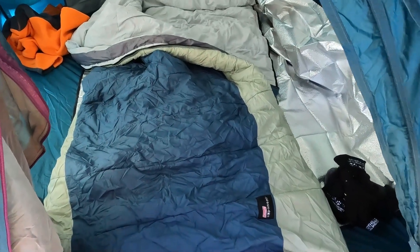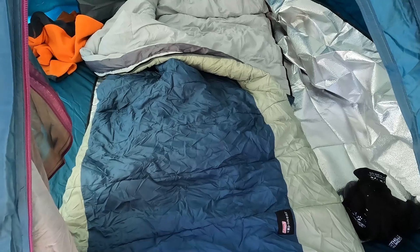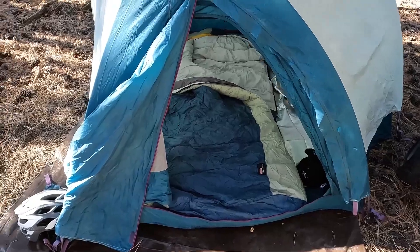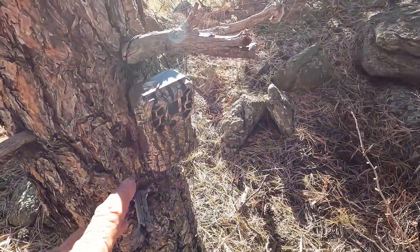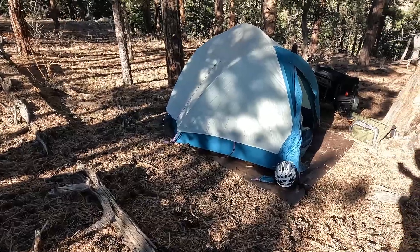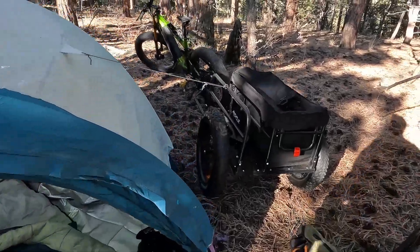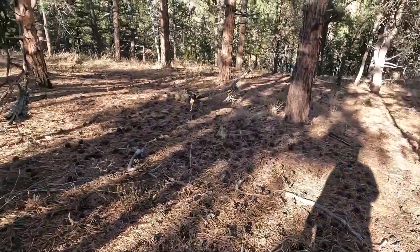We're all set up here with the tent. I've got an air mattress, a survival blanket, and my zero degree sleeping bag. It should be good for the night — it's probably going to get down to about 25 degrees Fahrenheit, so it's going to be a chilly night. Over here I've got my trail camera set up pointing at the camp, so if any wildlife comes through during the night we'll get some footage. This is definitely bear and mountain lion country — a lot of sightings of both in recent months. There's a good chance I'll see one or both of them.